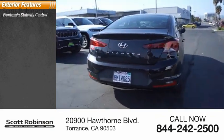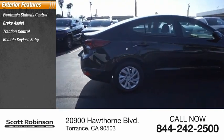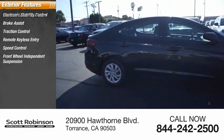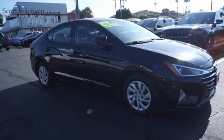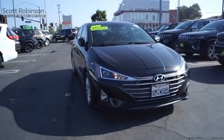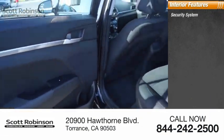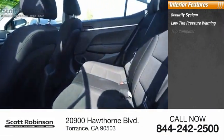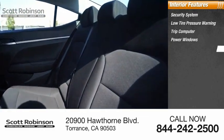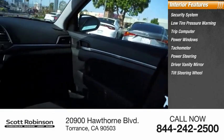Here are some of this vehicle's great options: electronic stability control, brake assist, traction control, remote keyless entry, speed control, front wheel independent suspension, rear window defroster. Inside you'll find a security system, low tire pressure warning, trip computer, power windows, tachometer, power steering, driver vanity mirror, and tilt steering wheel.